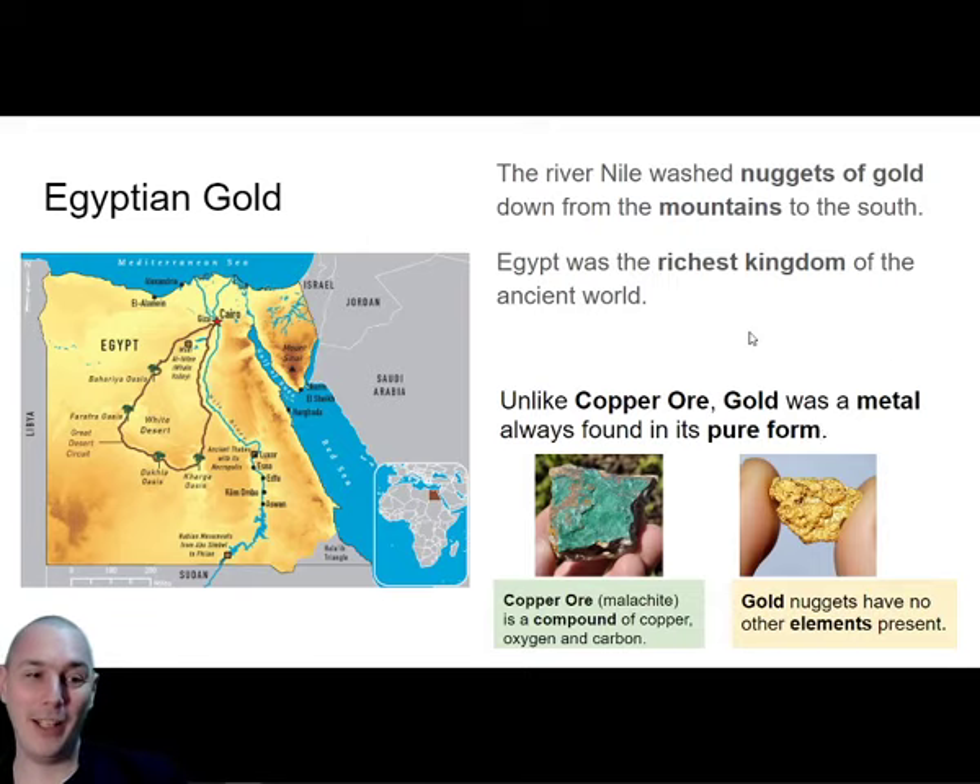They probably did something called panning, which means they sifted through the sand and gravel at the bottom of the riverbed - went to a shallow part of the river, picked up some gravel, and sifted through it to find gold nuggets. I've put a link to a video on how panning works at the end of the slides for this lesson. So anyway, Egypt was the richest kingdom in the world because of this gold washing down the river.